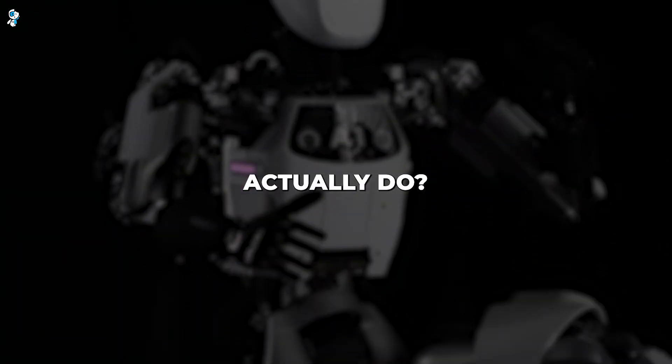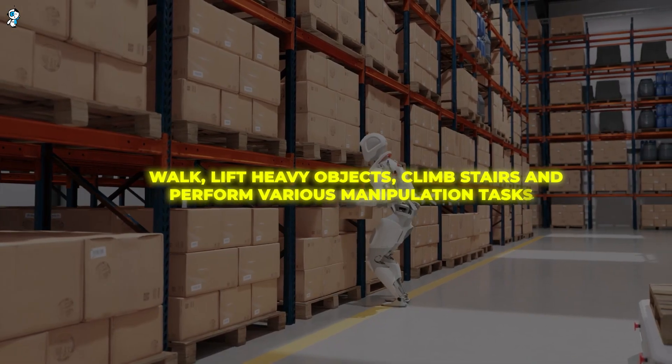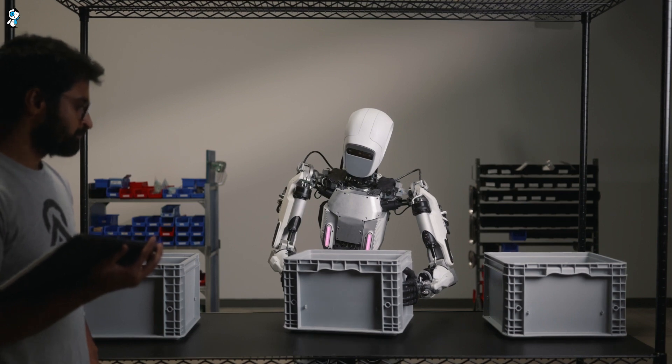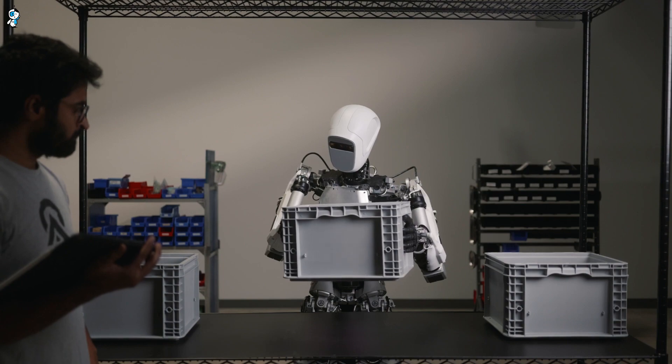So what can Apollo actually do? As a human-sized mobile robot, it's able to walk, lift heavy objects, climb stairs, and perform various manipulation tasks. Aptronic designed Apollo to be an extremely versatile machine that can take on a wide range of physically demanding or repetitive jobs.